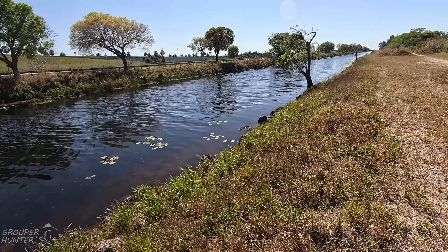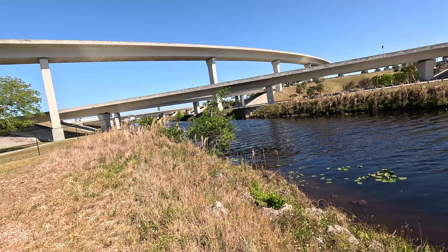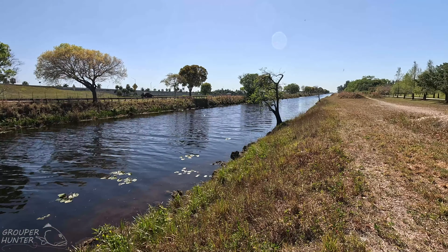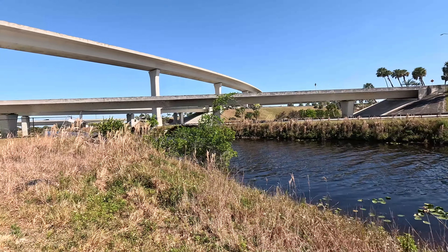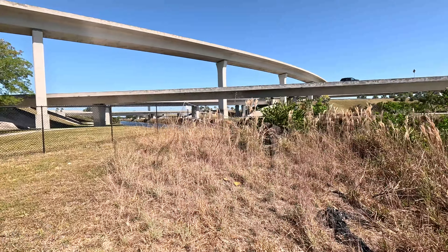All this area that I'm pointing at right now, I highly recommend fishing here with a Zoom Horny Toad, hollow belly duck, hollow belly frog, spinnerbait, or whatever you like fishing with for snakeheads. Me personally, I like the Zoom Horny Toad and hollow belly duck, but you can use what you like. A lot of people have success with swim baits.